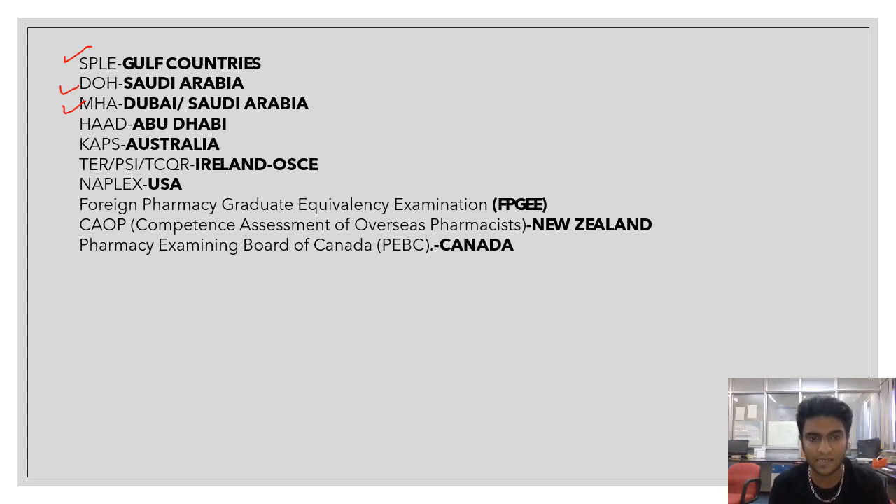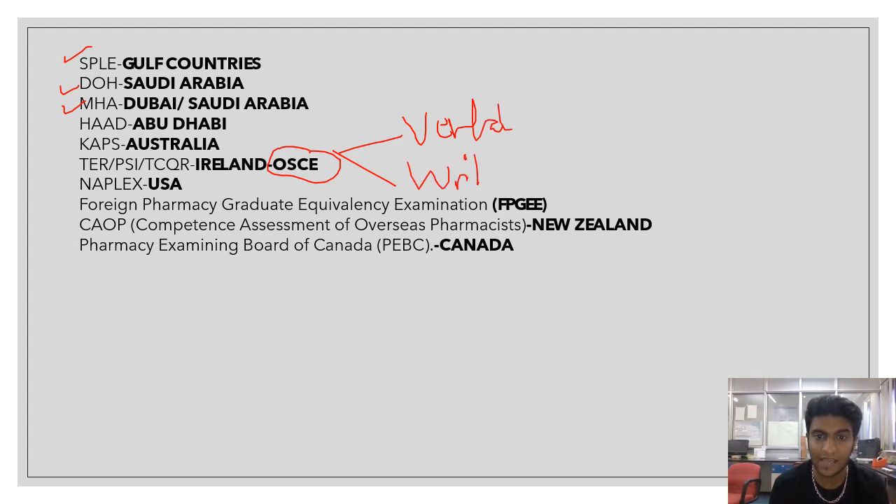For Ireland, in the PSI and TCQR examination, you also have OSCEs — Objective Structured Clinical Examinations. There are two types of OSCEs: verbal and written. These are based on clinical cases, live examples of clinical investigations.